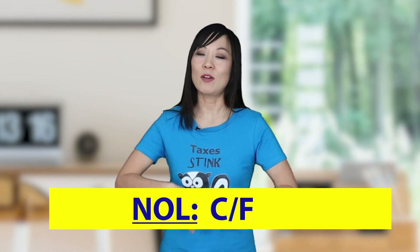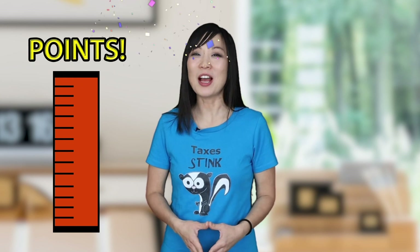Just to summarize: for net operating losses — carry forward only, always a deferred tax asset, and 80% limit. Next up, we'll review what happens when we think we won't use the deferred tax asset. You want to be sure to rack up these points on the exam, so don't go away. I'm Liz Cho with Test Prep in a Snap.